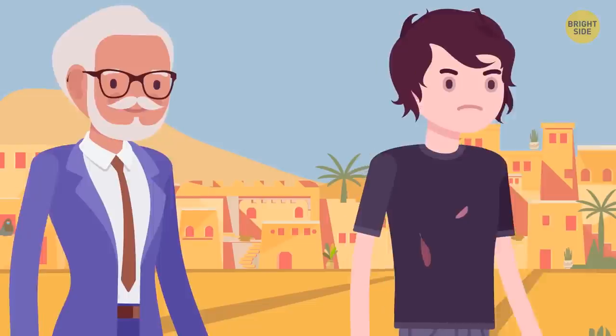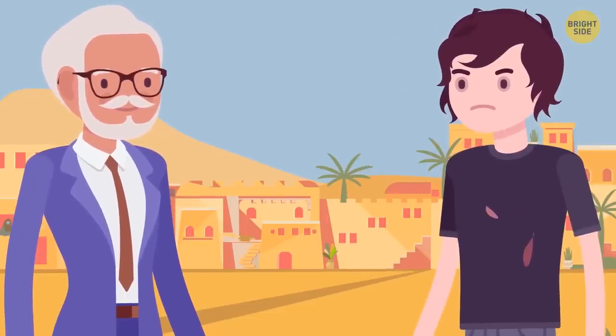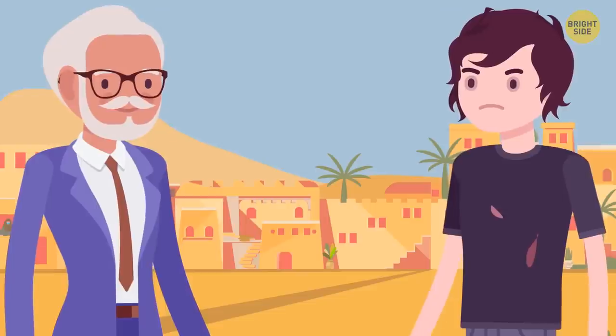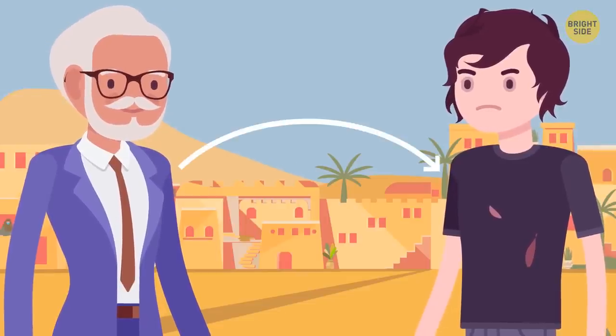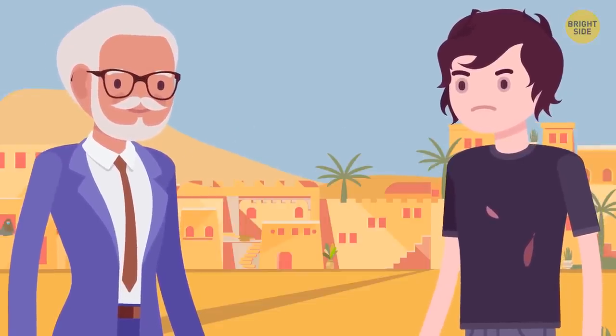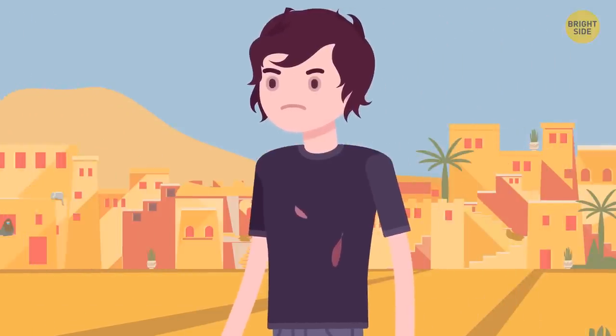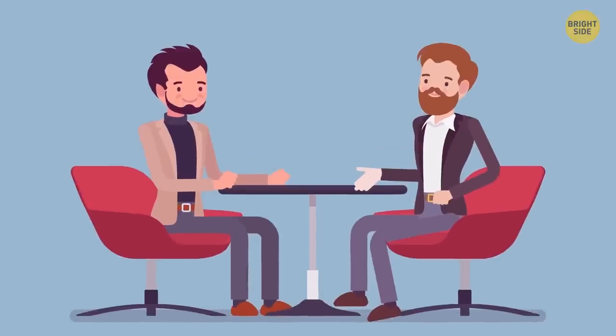Since there are only two barbers in the village, the tidy barber must have his hair done by the other, and the second barber must have used the services of the first man. Therefore, Sam should choose the barber from the second shop because he's more professional.